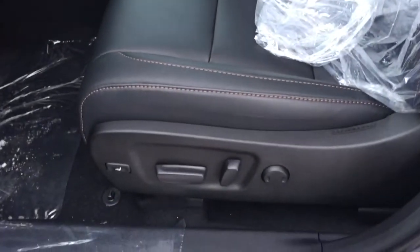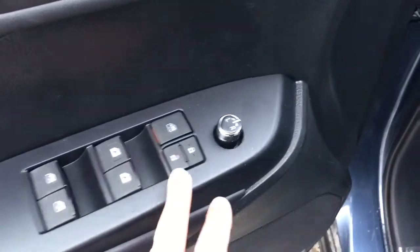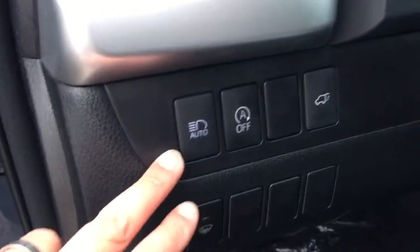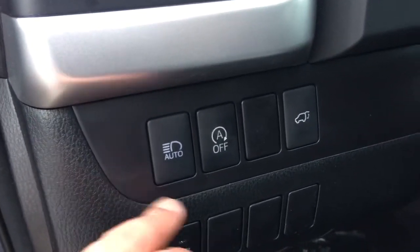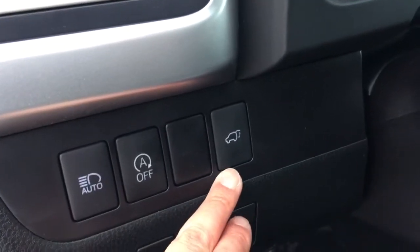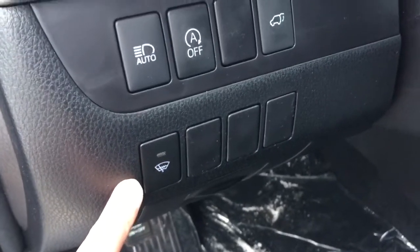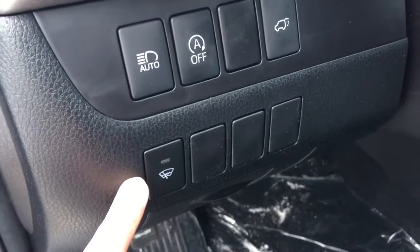It comes with a power seat and lumbar support. It also comes with power windows, power door locks, and power side mirrors. This unit is also equipped with automatic headlights, automatic engine start, power tailgate, and heated front windshield wipers.